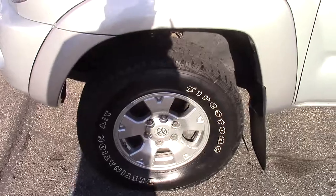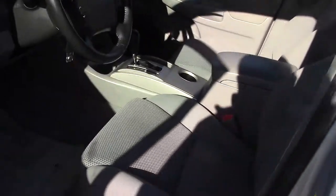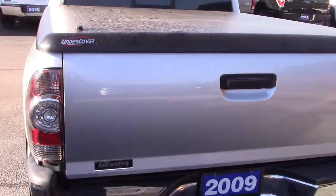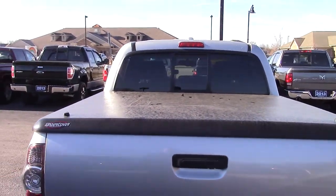Wheels and tires are in great condition. The body looks fantastic. Looking up front here, it's got the cloth interior. Everything's in really good shape. No rips or tears or anything like that. Floor mats are in really great condition. Here in the center, you've got all of your radio and climate controls. Cruise controls are there behind the steering wheel.